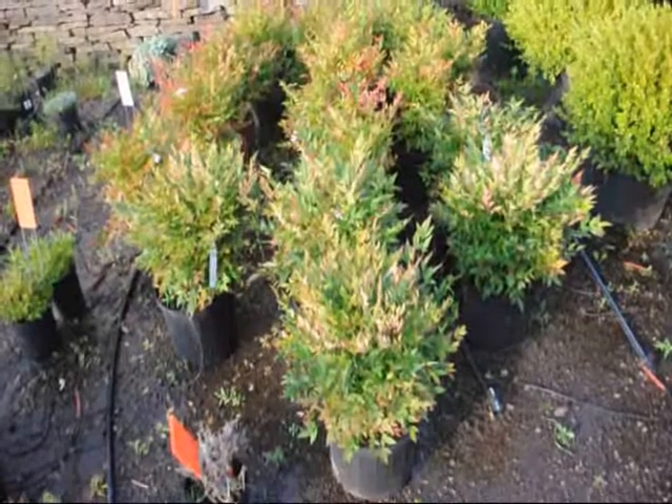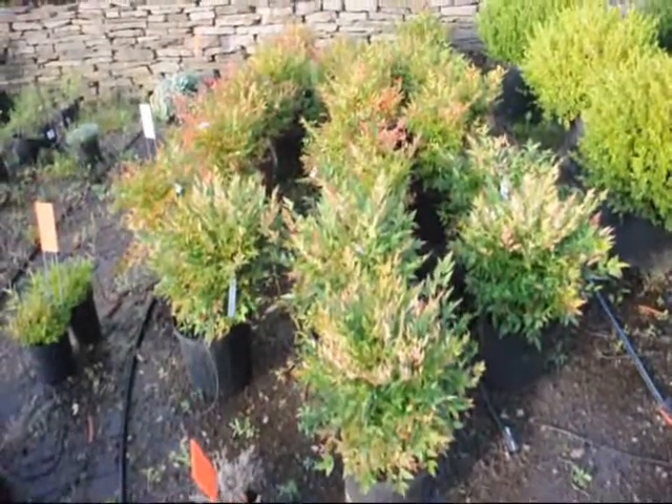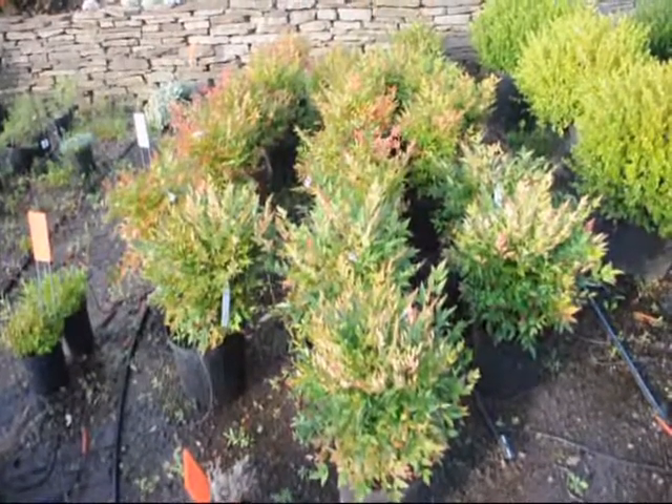These are dwarf nandinas. They get about three feet high. They'll have red foliage throughout the winter, white flowers in the springtime, and red berries in the late summer.